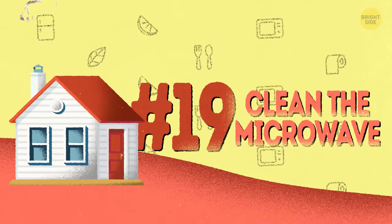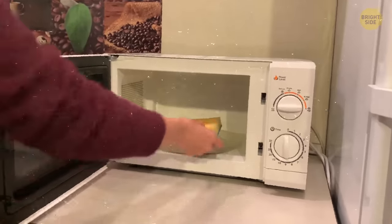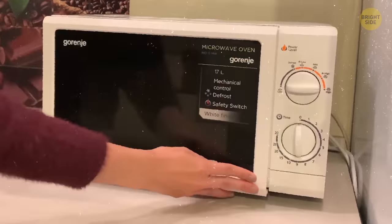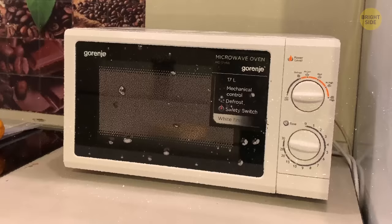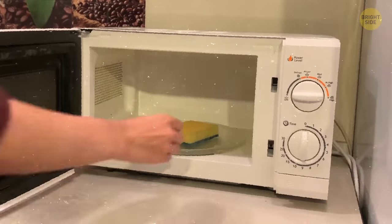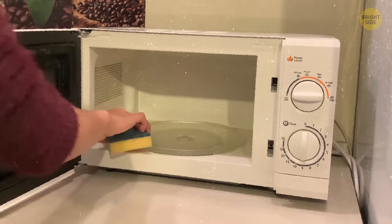19. Clean the microwave. To make the microwave smell like new with basically no effort, drop a sponge or rag you use to do the dishes soaked in dishwater inside, and turn it on for about five minutes. The steam will work its magic inside the microwave. Once you're done, you can also wipe it down on the inside with the same sponge. Just let it cool off first.